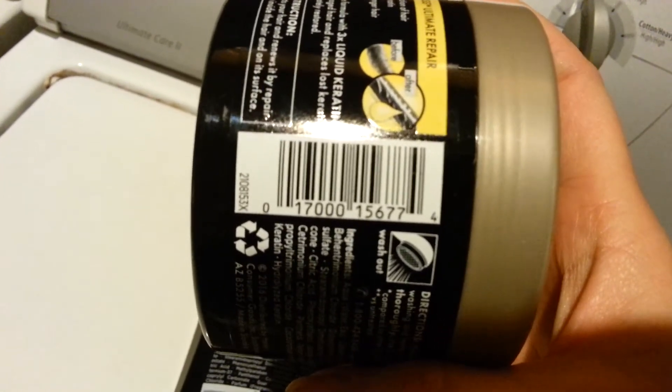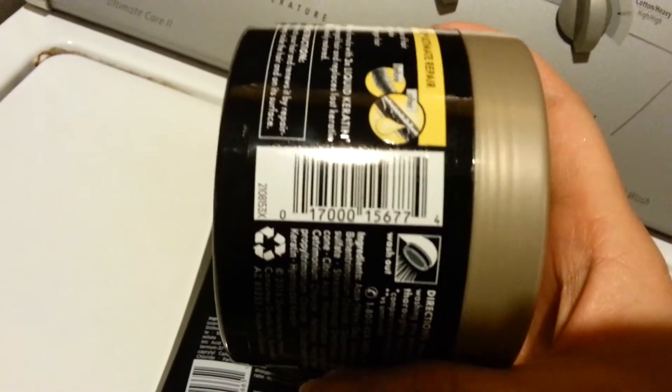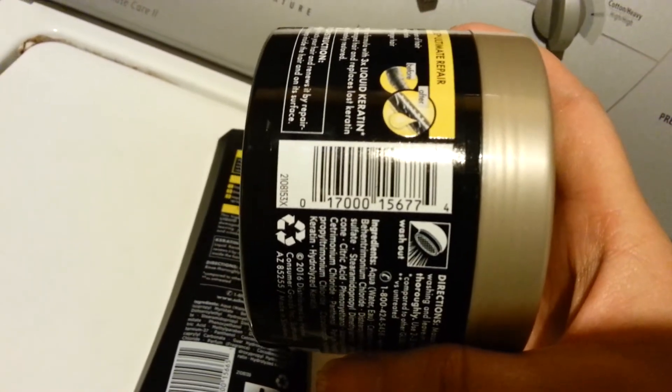I got three rebates from Saving Star on these. I got the hair color rebate, I got $4 on two items, and then $2 on something else.